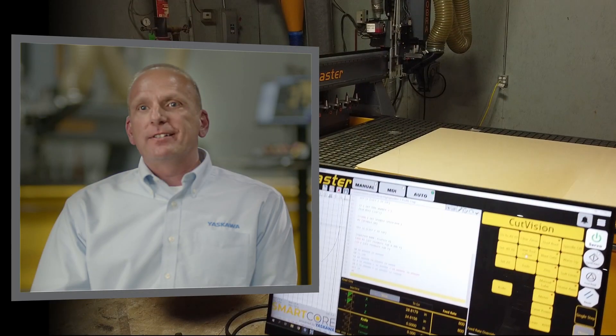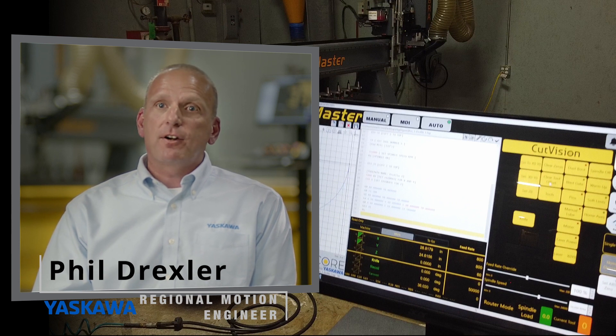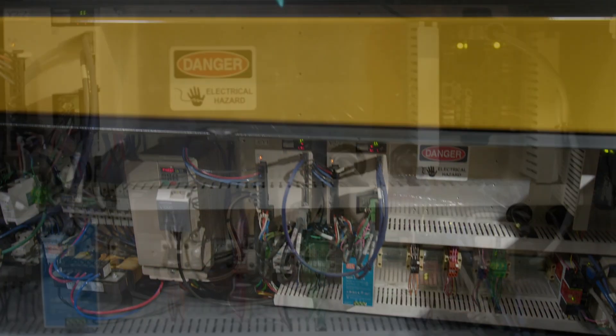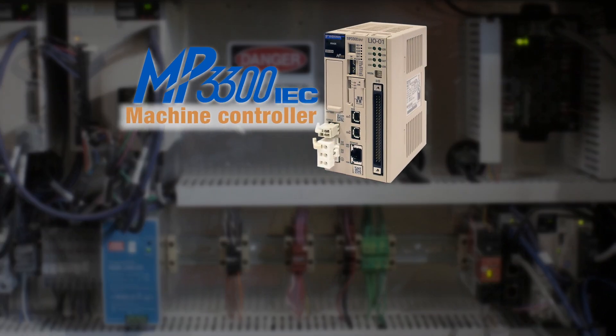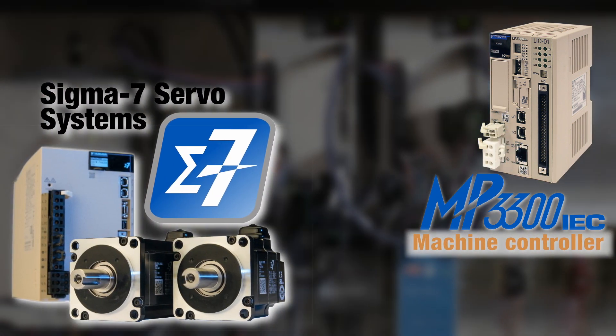So that stuff's easy. It's kind of like a sports car — what catches your attention and draws your eye is the appearance, the outer appearance of the car. But what really makes it special is what makes it perform, what's under the hood: the MP3300 IEC controller, the servo packs, the servo motors.